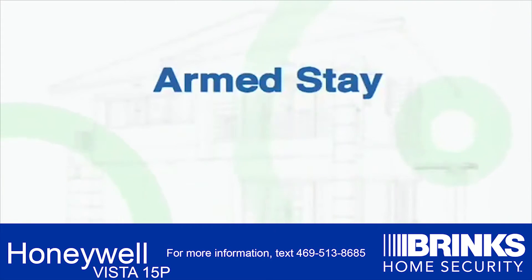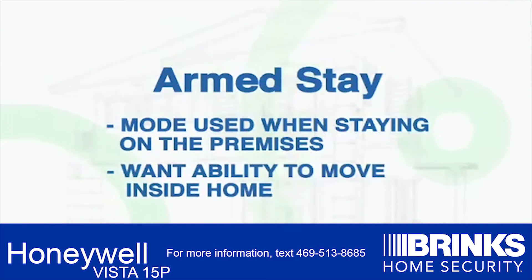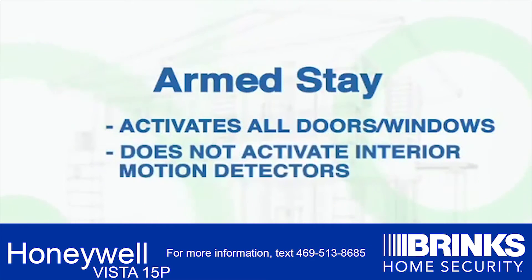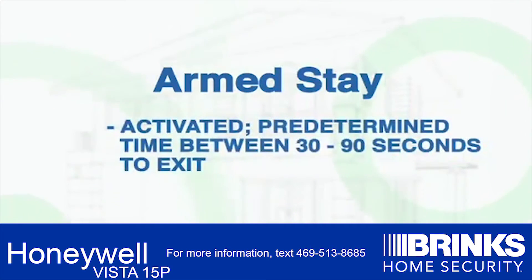Armed Stay: this mode is used when you are staying on the premises but want the ability to move around inside the home. This feature activates all of the doors and windows connected to the system. However, it does not activate any of the interior motion detectors within the house. This feature is used most often at bedtime and for those people who leave pets in the house. Once activated, you will have a predetermined amount of time between 30 and 90 seconds to exit the premises through an entry or exit door.